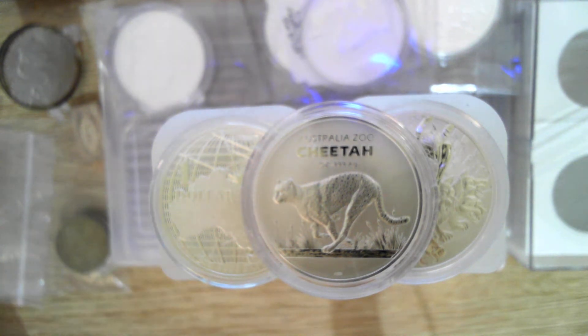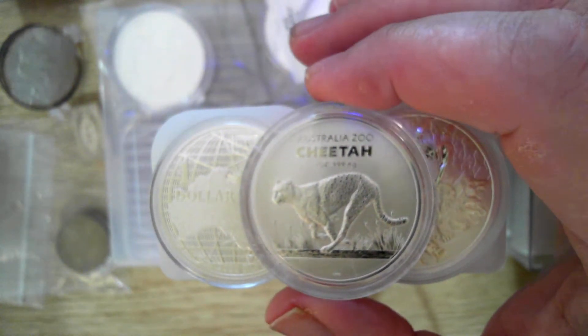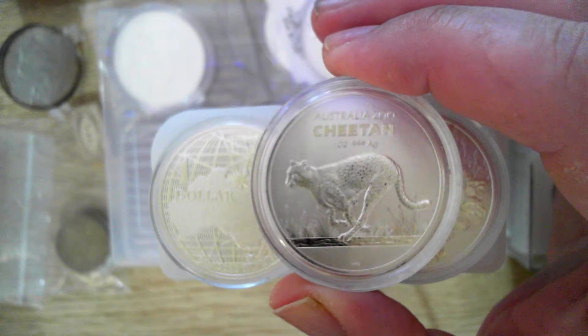The first one is the Cheetah — absolutely stunning coin. This is from the Royal Australian Mint. It's the second in the series, Australia Zoo.